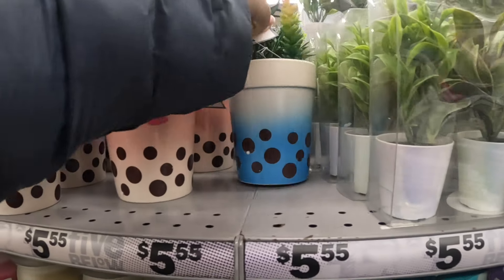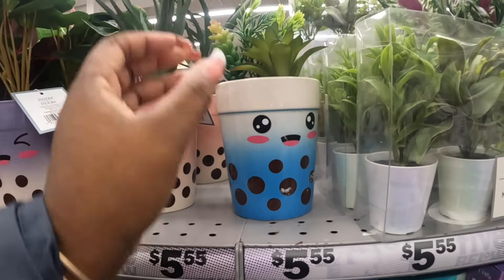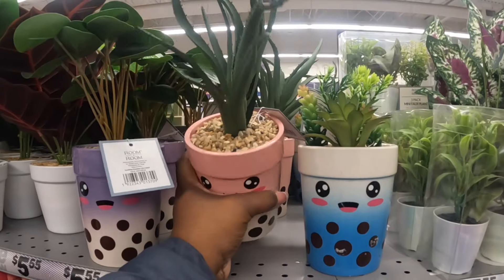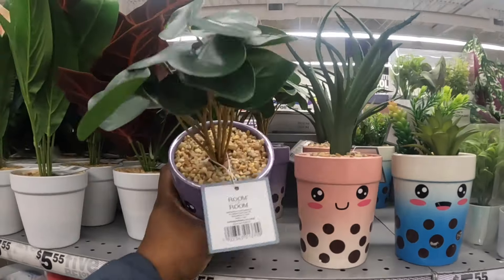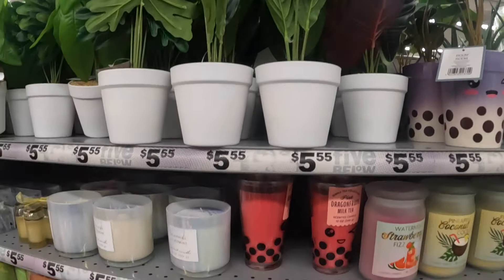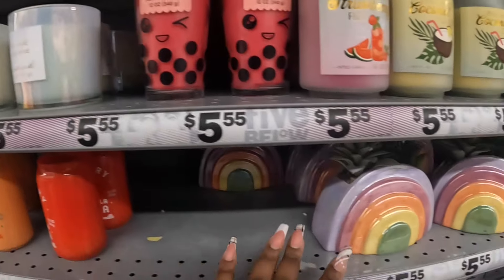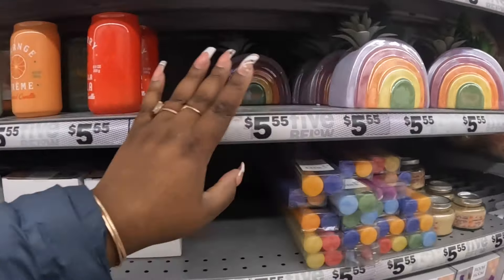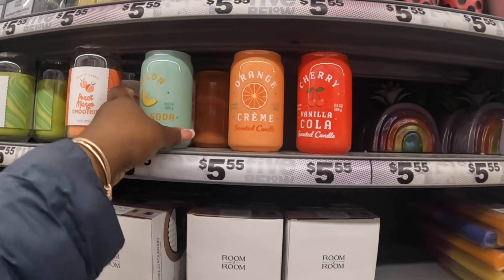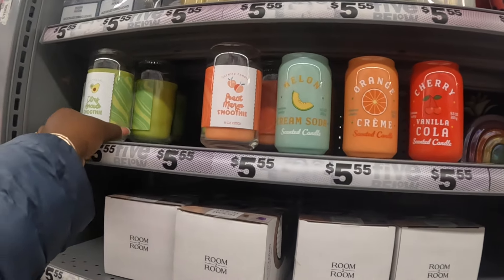Let's see the little blue one. That one's cracked a little bit but they have different little succulent tops - that one is like a cactus. They have these: dragon fruit, milk tea, still have the rainbow, cherry vanilla cola, orange cream, soda, peach mango, and citrus avocado.